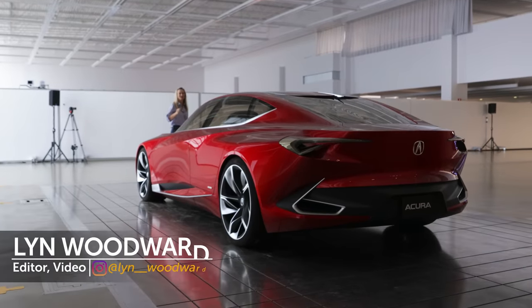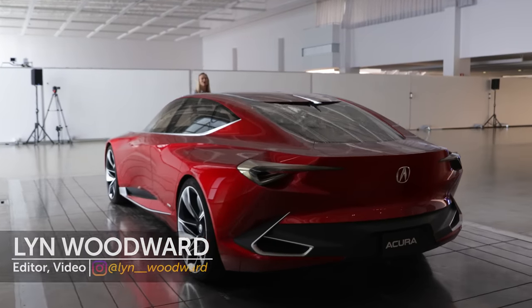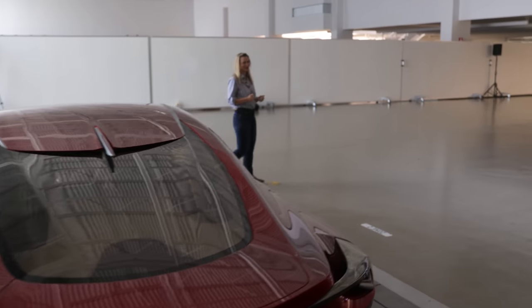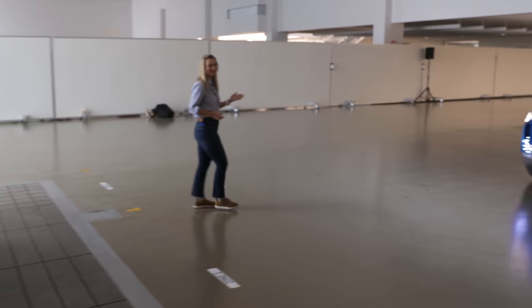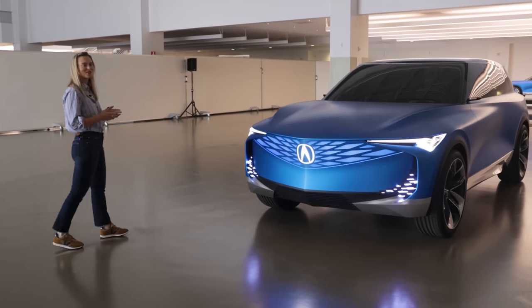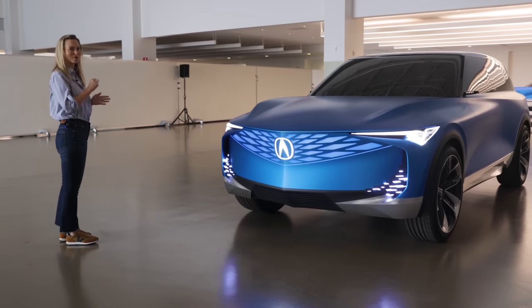In the same way that the Acura Precision concept informed all of Acura's design language over the past several years, I get a sneak peek at this. This is the Precision EV concept, and this is going to inform everything that they do in the electrified vehicle space moving forward.